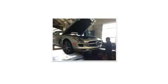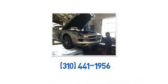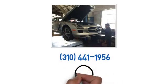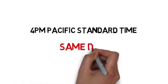Here is how it works. Just give us a call at 310-441-1956 and we will answer all your questions and explain how to send us the broken unit. If we get the unit before 4 p.m. Pacific Standard Time, we will repair it and ship it back to you the same day.